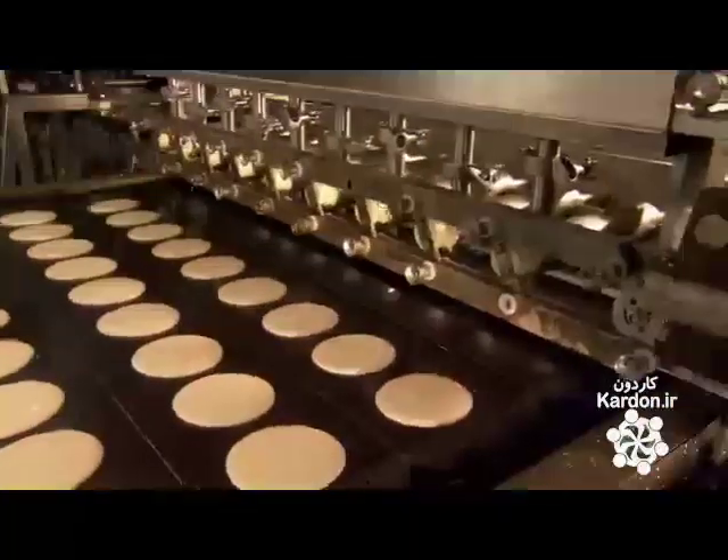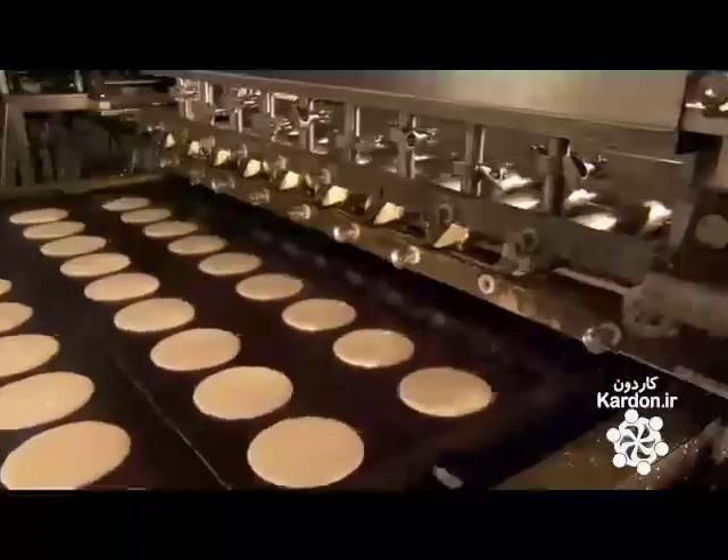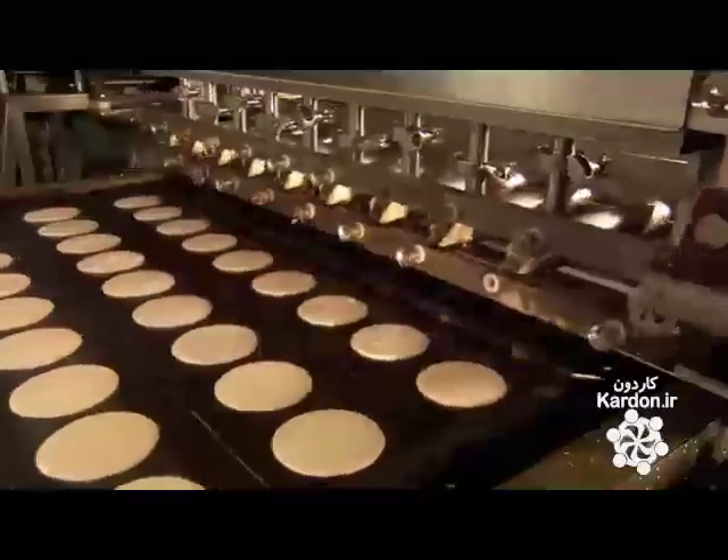They run three depositors and moving griddles simultaneously to produce 750 pancakes a minute — an incredible 45,000 pancakes an hour.